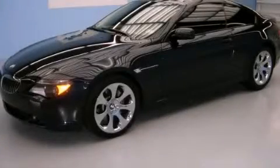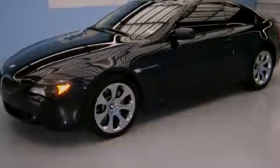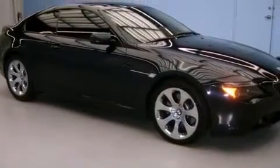This is a 2007 BMW 650. A great fit and finish. It features a 4.8-liter eight-cylinder engine and an automatic transmission.